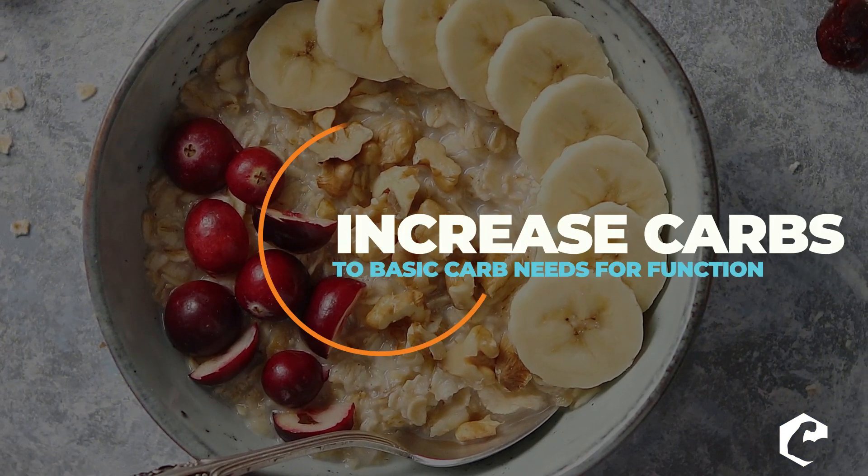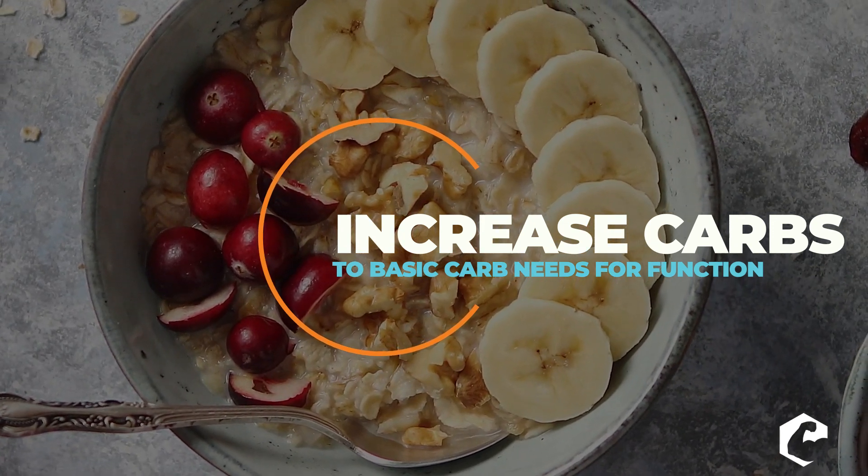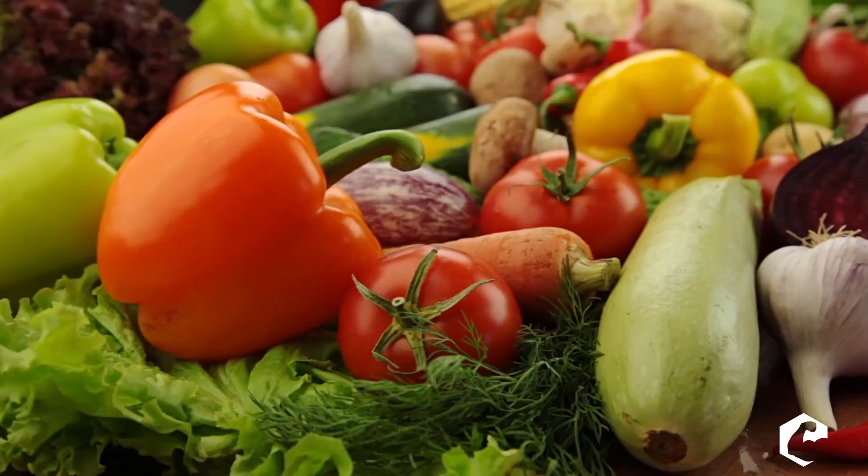Number two: once you've hit that phase and you feel like you're not really gaining fat — that might be a two-week period — now you're going to start to up your carbs to basic needs for just maintaining function. That's anywhere from 120 to 180 grams of carbs a day, and that's going to transition you back into being more reliant on carbohydrates as fuel. When you do that, you're going to choose lower glycemic carbohydrates like oatmeal, sweet potatoes, vegetables — things that are higher in fiber. You'll start to lower your fat and protein while upping your carbs to 120 to 180 a day.